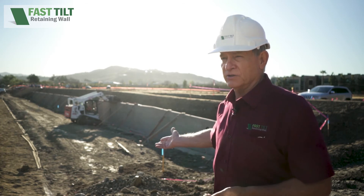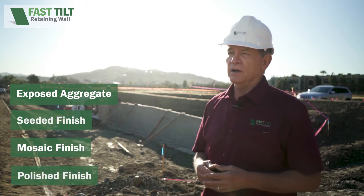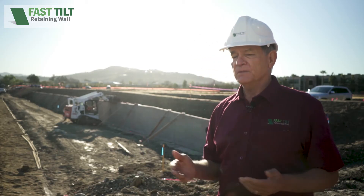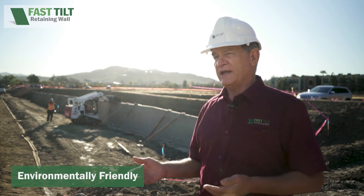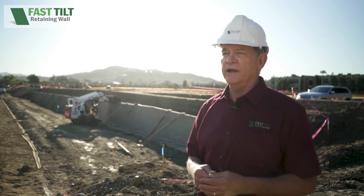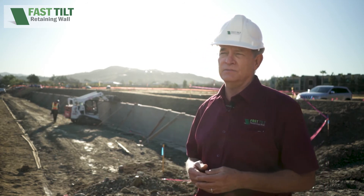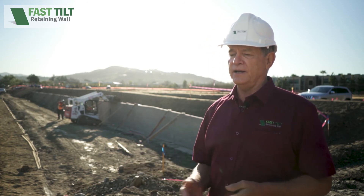You can do what we did here, which is basically a basic exposed aggregate finish. You can do a seeded finish, a mosaic finish, or even polish a wall. It's also safer — we don't work off scaffold, and that's a big advantage in today's world. It's also environmentally friendly. Versus cast-in-place, where you're basically killing a tree to form both sides up, the only lumber we use is for the edge forms, which in this case was a 2x6. There's also a lot less labor that goes into building these walls — we're trading labor with crane time.